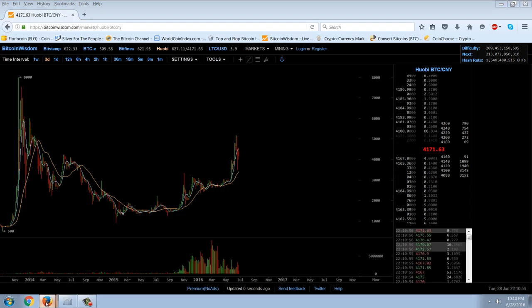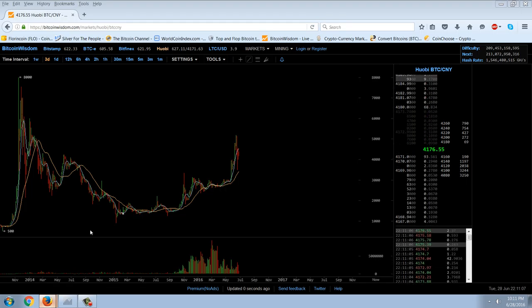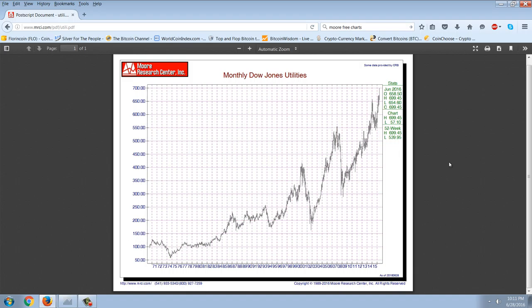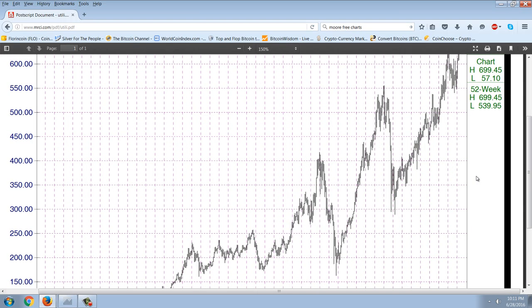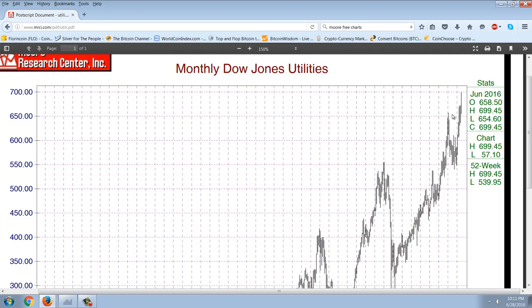Let's pull up the Dow Utilities. This is just an absolutely bizarre chart. We're going to be looking at interest rates, and I've explained before how and why the utilities operate as a proxy for interest rates. These are monthly candlesticks, and you can see that the last candlestick is a spike closing on the high right there — high 69945, close 69945. So the Dow Utilities actually spiked up and closed right below 700. You can see how dramatic that is on the chart.